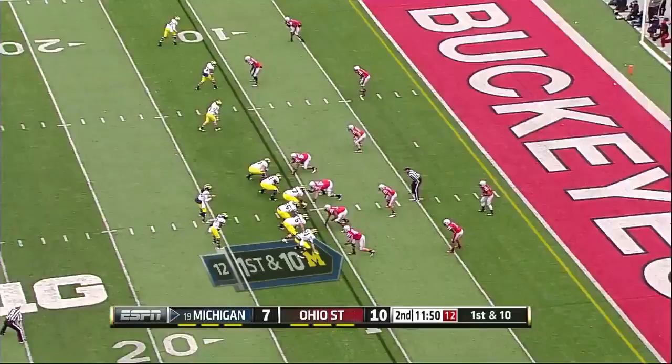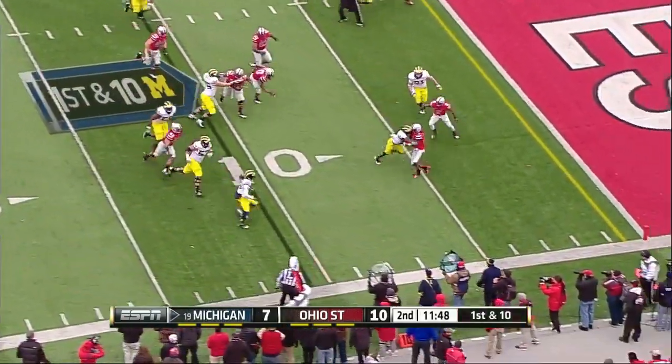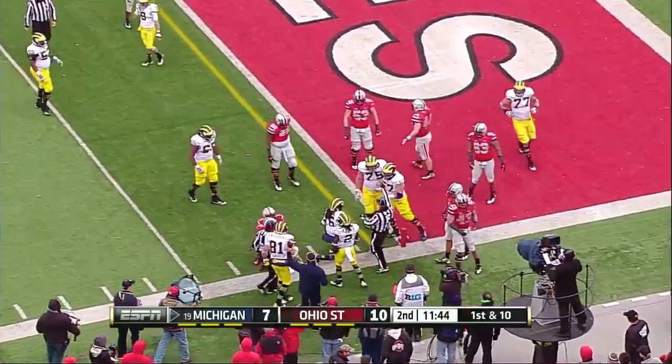Devin Gardner throws. Denard Robinson will take the direct snap — design run — he turns the corner inside the five. And they're going to mark him down.